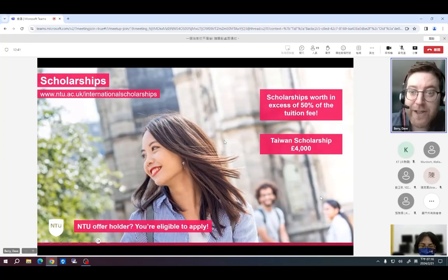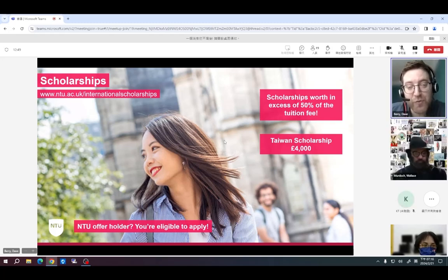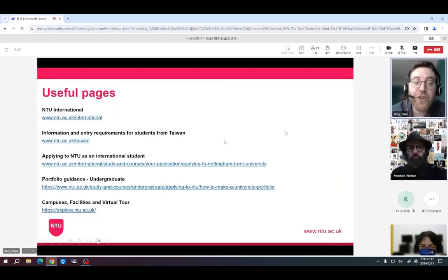We do offer scholarships worth up to 50% of the tuition fee, which could save you a significant amount of money. We also have an exclusive scholarship for students based in Taiwan worth £4,000. All our scholarships are competitive, meaning you need to submit an application to be considered — but please do give it a try. The best outcome is that you could forever say you were a scholarship winner at one of the world's top 100 art and design schools.